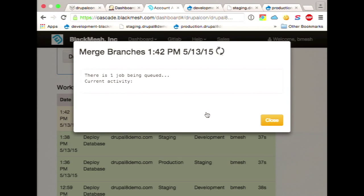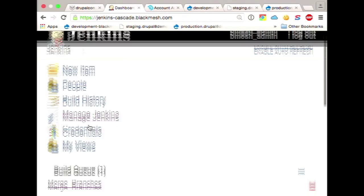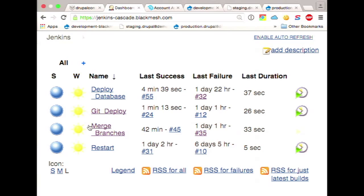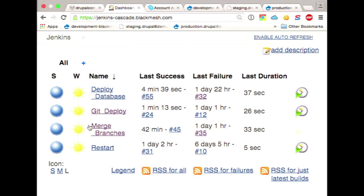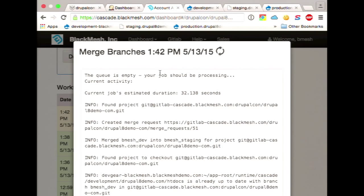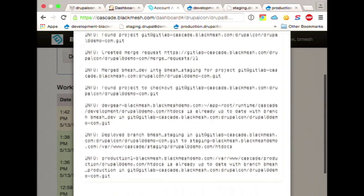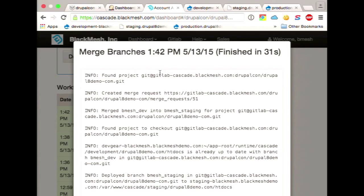So the deploy has been done. We can watch what is happening while this happens. In the background, Jenkins is calling our Ansible wrapper. I can see it found the branches, created the merge request, accepted the merge request, and now it goes to dev, staging, and production and says: are you on the latest version of the code? If not, it checks it out. At this point I should be able to go to staging, hit shift-refresh, and see that staging has now been updated — development should not have changed, and production is still the old code.